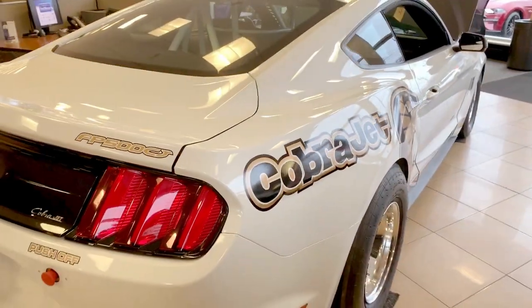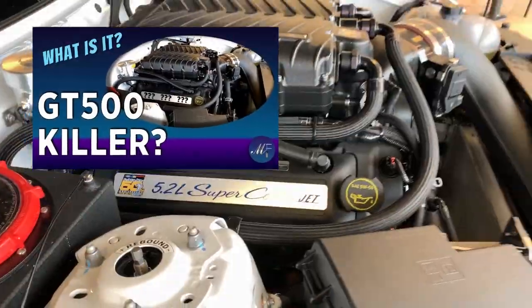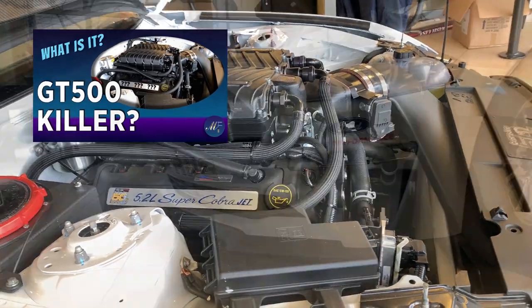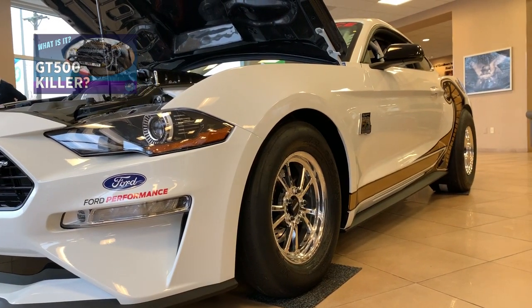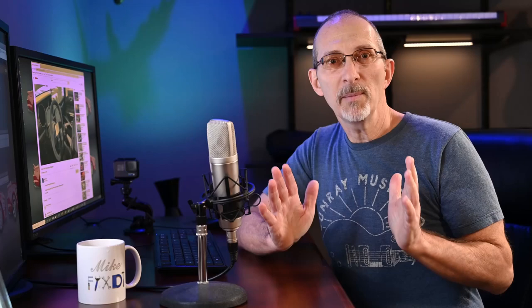If you didn't see it, I went to my dealership for a routine state inspection and fell in love with a 2018 Ford Performance Mustang Cobra Jet. I posed the question: was this car a GT500 killer? A surprising number of people called me out, saying it's not a fair comparison. Well, it may not be comparing apples to apples, but it sure is fun seeing how far the Mustang platform can be taken. If you haven't already, check it out and let me know what you think.